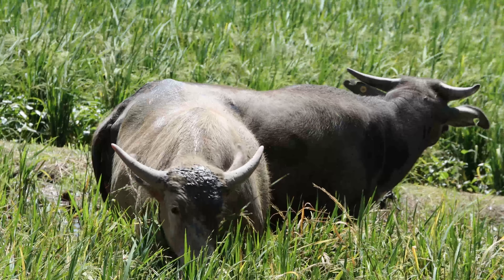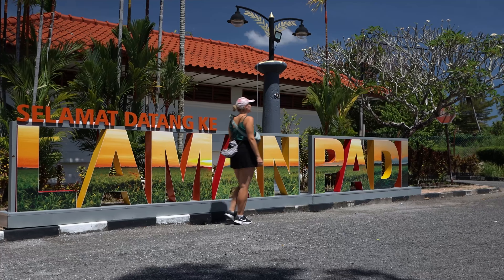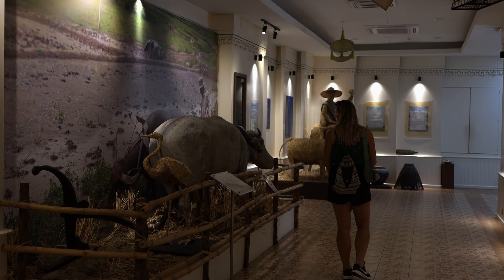Today is our first day here in Langkawi and we went to a café that is very close by. Walking back to our hotel, we saw all of these rice fields and the buffaloes. We were very curious and found out this is actually a museum called Laman Padi, and it's free of charge. It's only 10 minutes from the beach and very close to the touristic area of Langkawi. So we're deciding to go in and learn a bit more about the agriculture of rice.